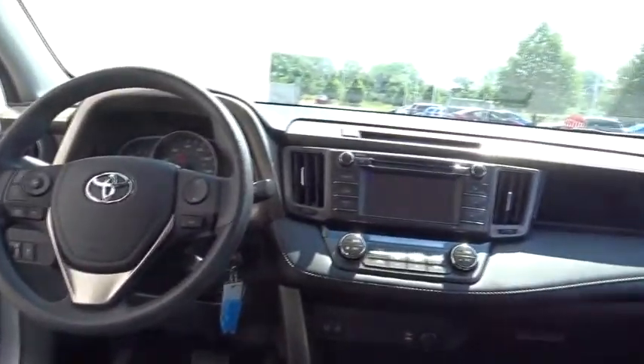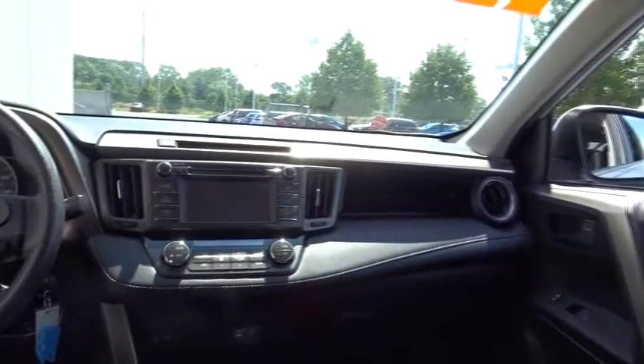Moonroof, Bluetooth, power steering, adjustable steering wheel, aluminum wheels, cruise control, four-wheel disc brakes, climate control, rear defrost, AM-FM stereo radio, MP3 player, CD player.